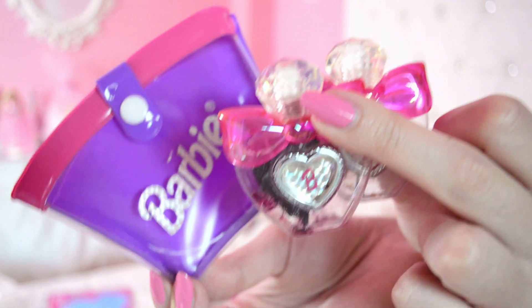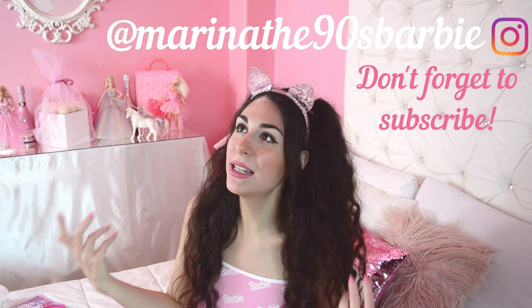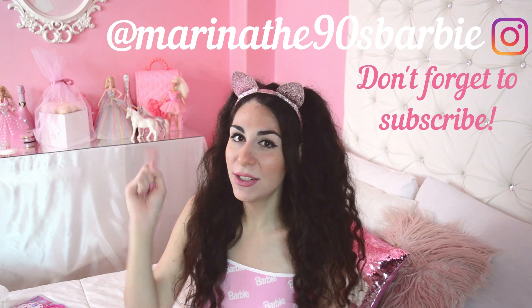That was it for today's video - thank you so much for watching. This was so amazing. I love the 90s, I love 90s Barbie, I love Barbie stuff, so this was like therapy for me. If you want to see more of my Barbie life, please follow me on Instagram or my Dollstagram. If you liked this video, please like, comment, subscribe, and hit the notification bell. Stay happy and keep a positive attitude - it really does change everything.